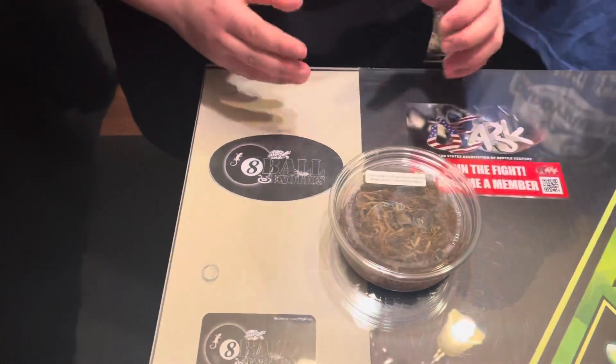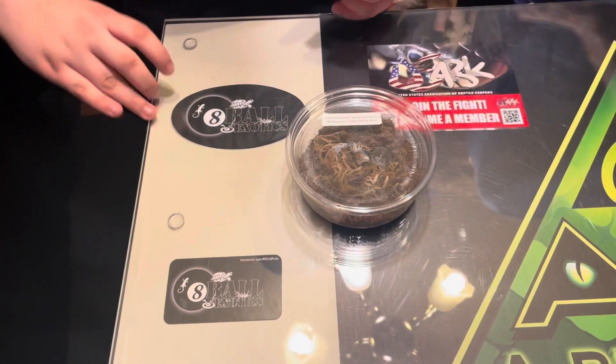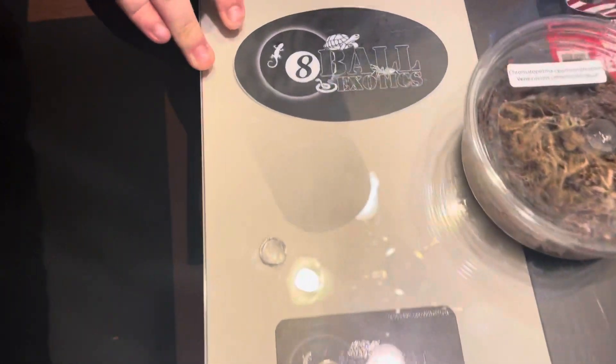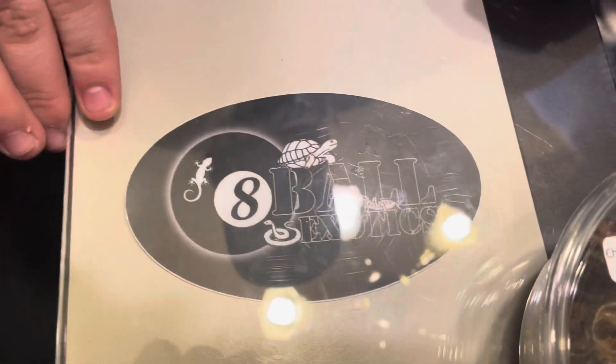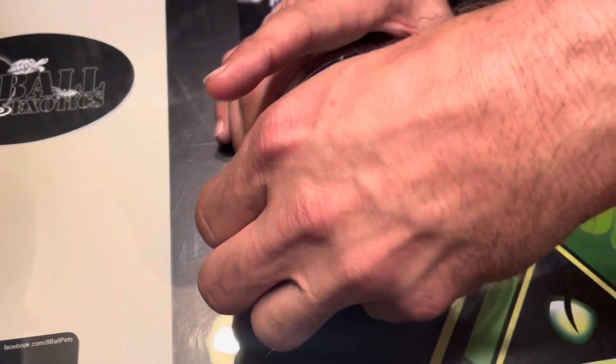So right here what we have is a Green Bottle Blue, and we picked them up from Eight Ball Exotics — really nice guy, and he let me know most of the information that I needed to know. That's Jacob Olanski.